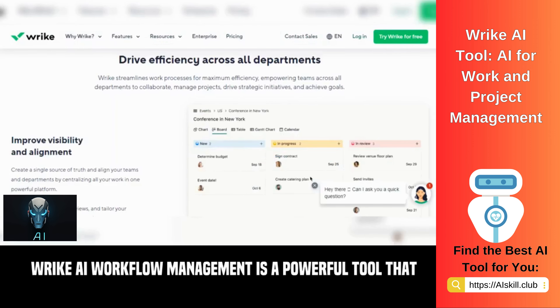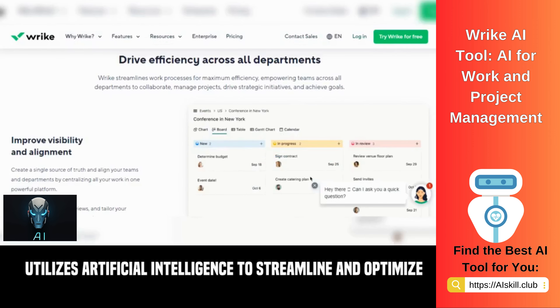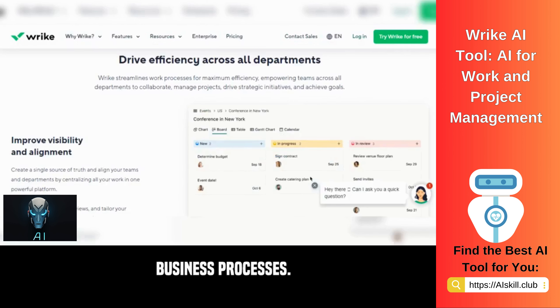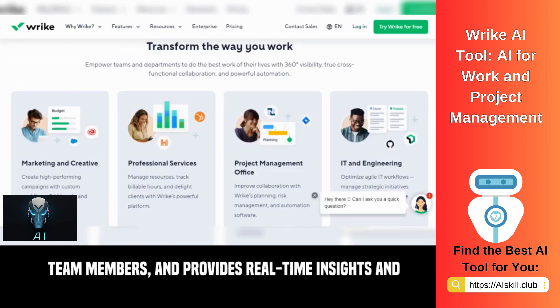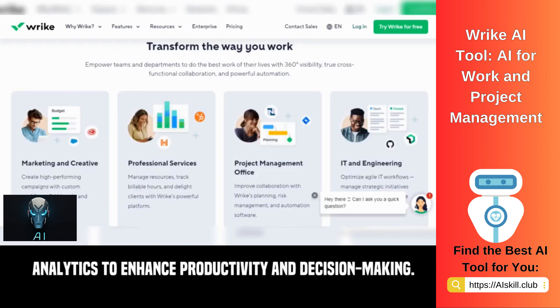Wrike AI Workflow Management is a powerful tool that utilizes artificial intelligence to streamline and optimize business processes. It automates repetitive tasks, assigns work to the right team members, and provides real-time insights and analytics to enhance productivity and decision-making.